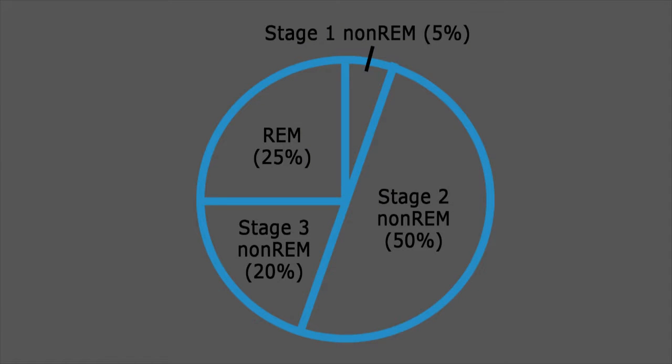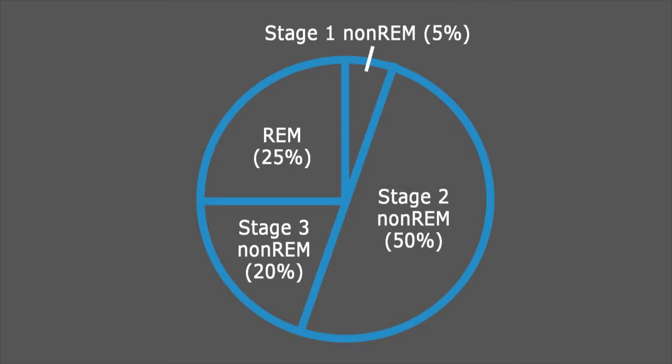But that's not even the best part. Research shows that there are pros and cons to falling asleep with audio playing. Our sleep cycle consists of a rapid eye movement, or REM, stage, and three stages of non-rapid eye movement, also known as non-REM.